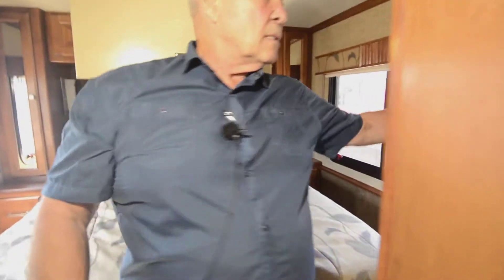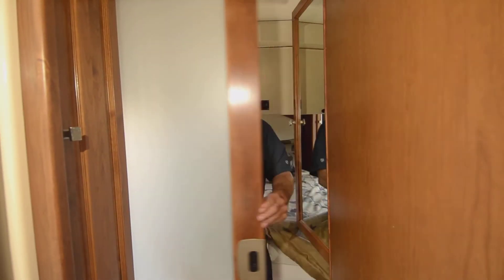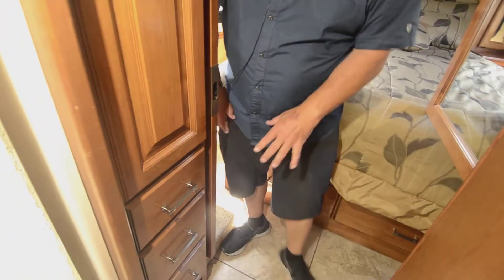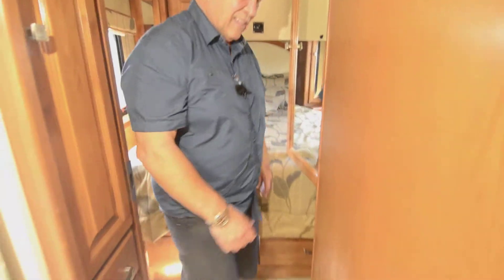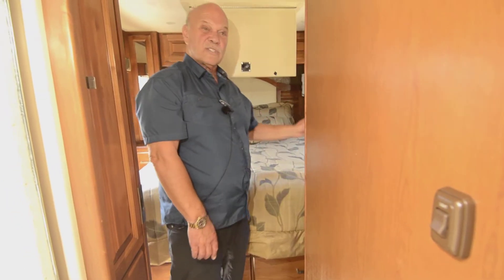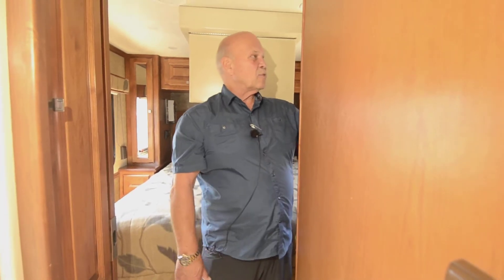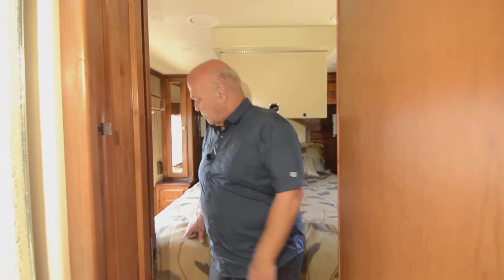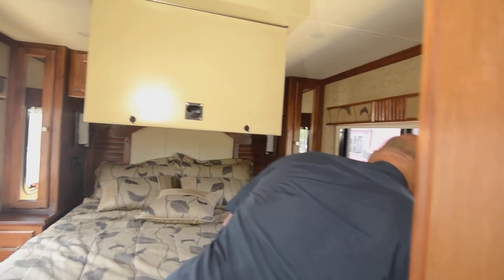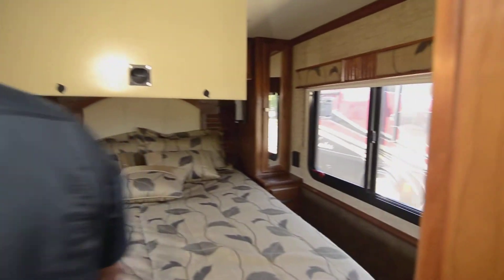There's a closet here and this opaque door — for some reason it reminds me of Elvis Presley. Behind here you have more closet and more drawers. If you count them all, you get fifteen, eighteen drawers in the bedroom. I don't even have that many drawers in a 45-footer, so with these designs they've really maximized the storage.